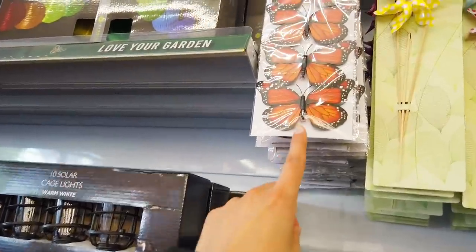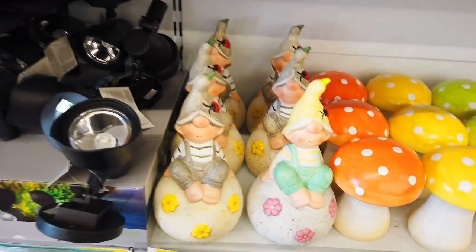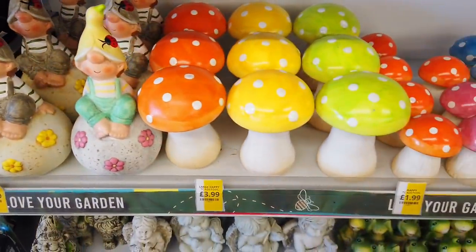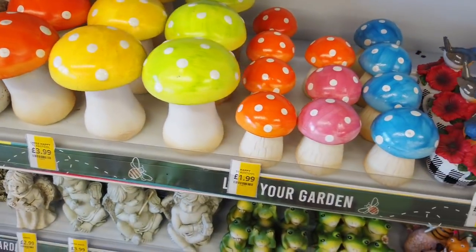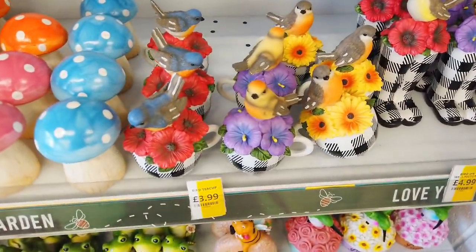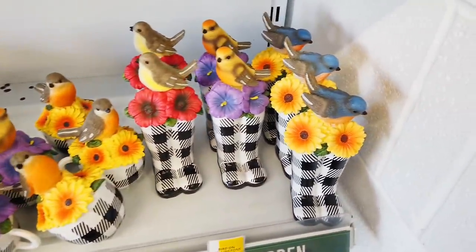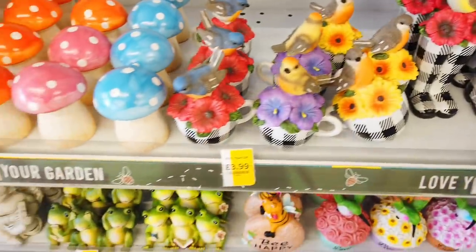I've got these already — these butterfly clip-ons, they're just £1.49. And then look at how cute these are, £4.99. They've got some lovely toadstools in. Big ones £3.99 and then the smaller ones are £1.99. How cute are these? I really love them. And then they've got these Wellington ones — so that's £4.99 and these are £3.99.